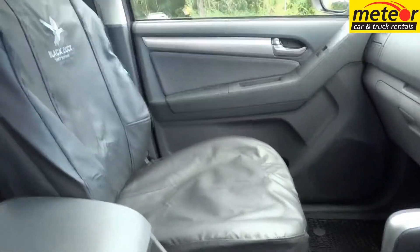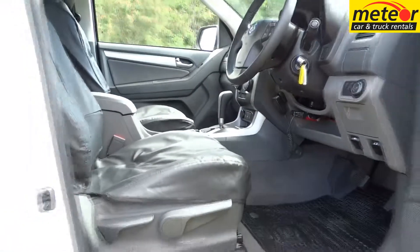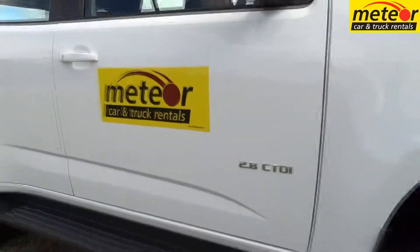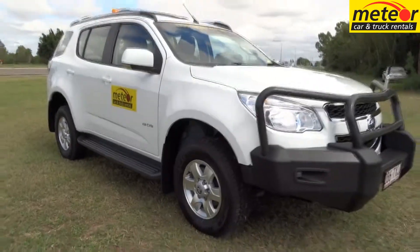Full BMA mine spec is available upon application. A heavy duty tow bar is standard and the towing capacity for brake trailers is 3 tonne. The Holden Colorado 7 from Meteor — a serious four-wheel drive that combines safety with comfort.